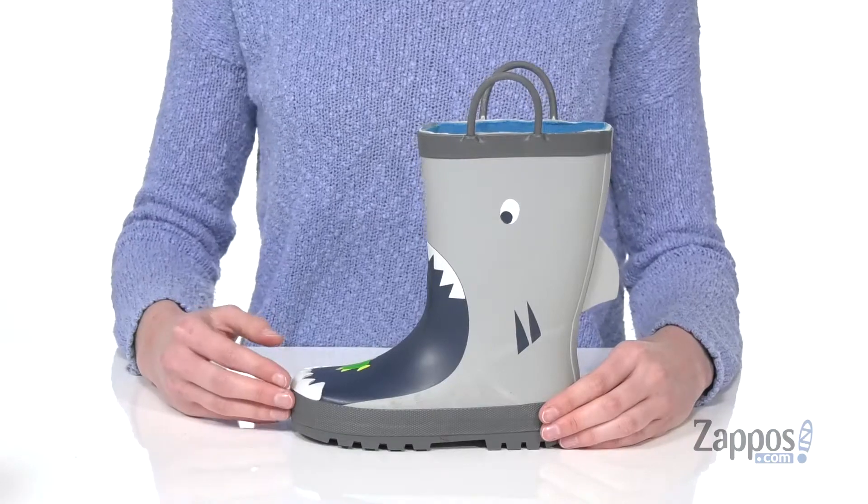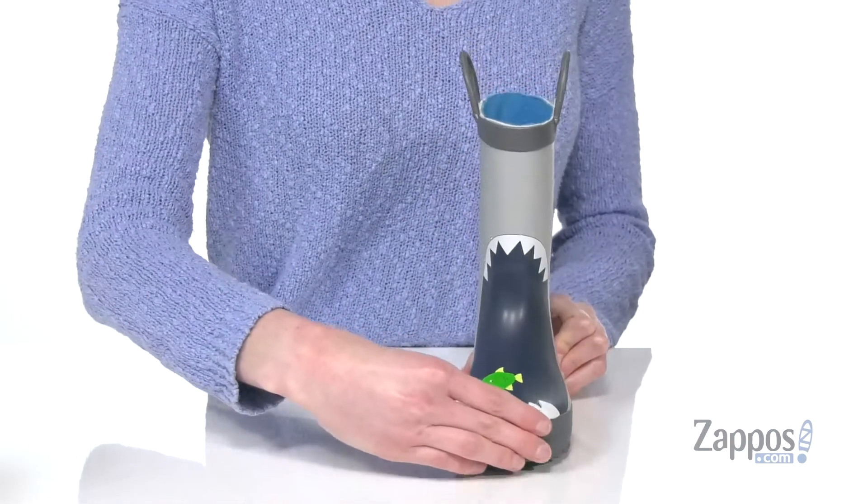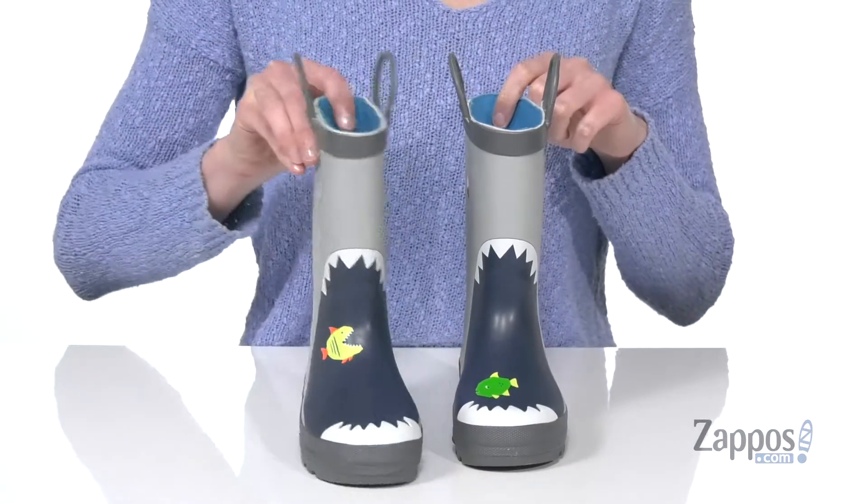Hi there, I'm Zoe from Zappos.com and this is Weller from Carter's. These rain boots are fun and kind of funny too. There's a shark printed on the upper, and on the left shoe there's a fish that looks kind of timid. But on the right shoe — boom,